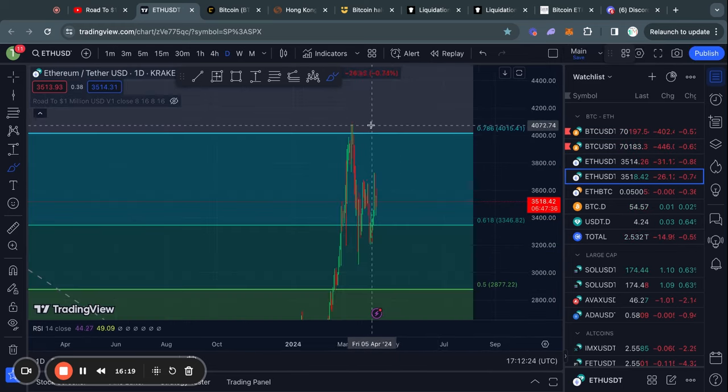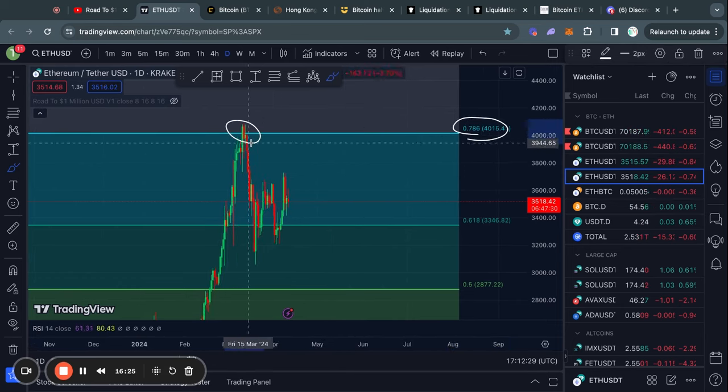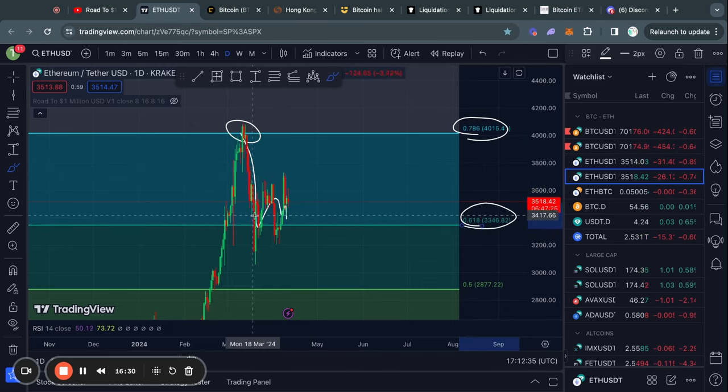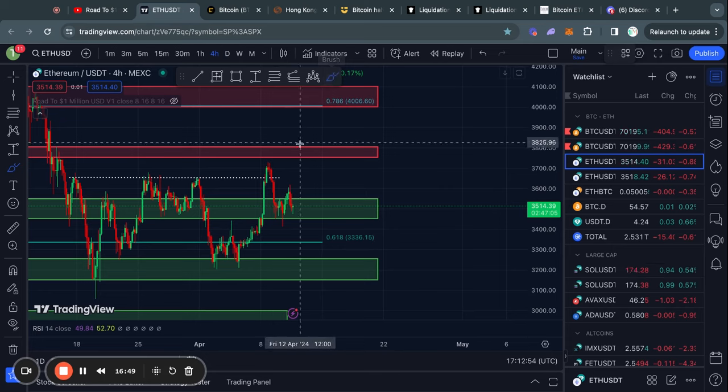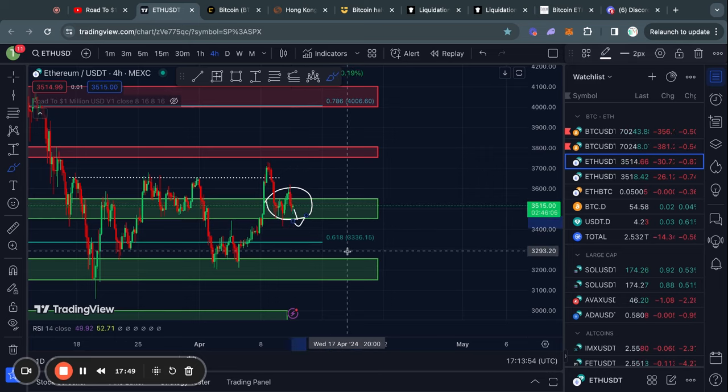Taking a look at Ethereum on the daily time frame, you can see that we got rejected from the 786 Fibonacci level and then started trading down very quickly and reached the 618 Fibonacci level. As of right now we got a little bit of a bounce from the 618 Fibonacci level and are just consolidating — you can also see this on the four hour time frame where we are simply trading sideways. I think Ethereum is just waiting for the Bitcoin price to make its next big move.